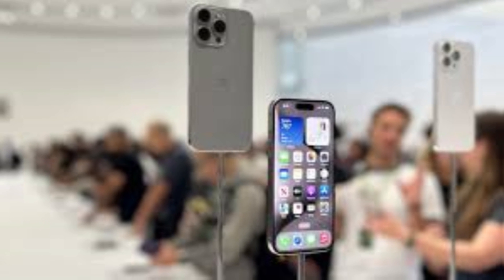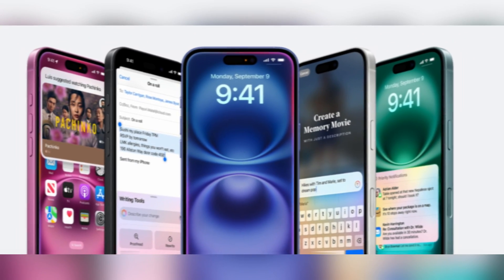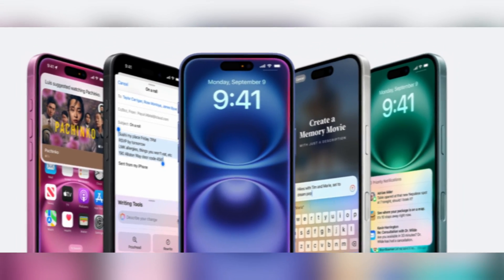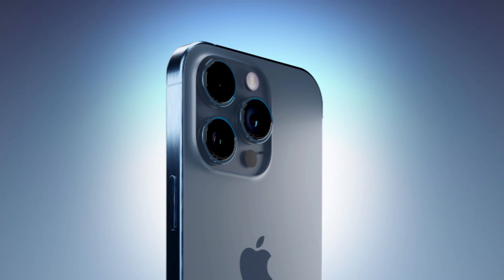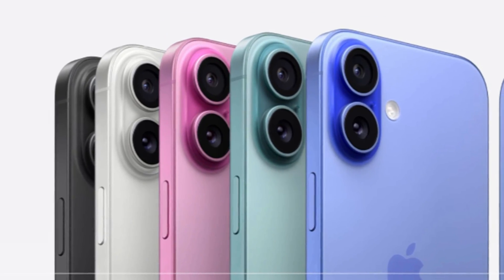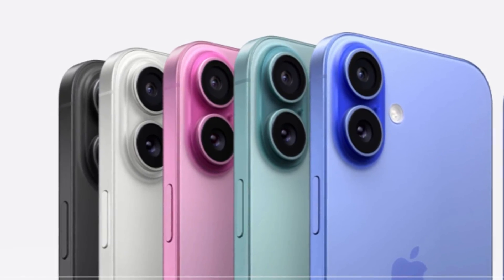If you're an iPhone 15 Pro Max owner, the decision to upgrade might not be straightforward. While the iPhone 16 Pro Max offers a larger display, a better ultra-wide camera, and improved performance, the changes may not be compelling enough for those satisfied with the iPhone 15 Pro Max. However, if you're coming from an older model or seeking the latest features, the iPhone 16 Pro Max definitely stands out.